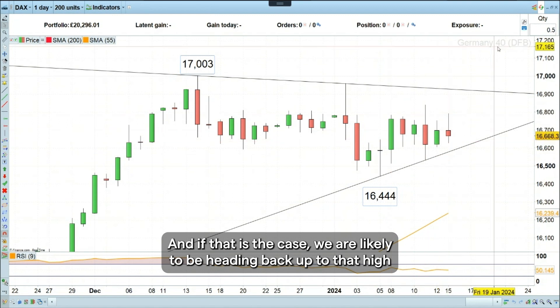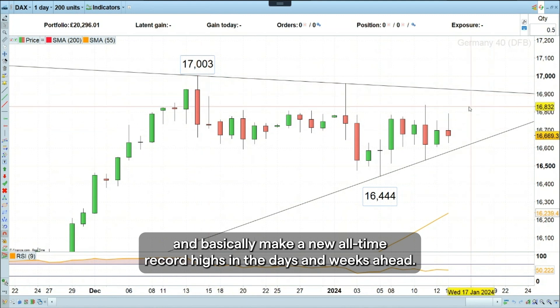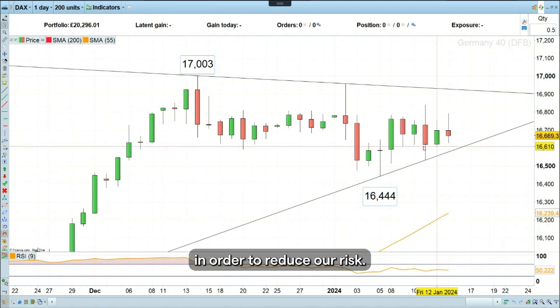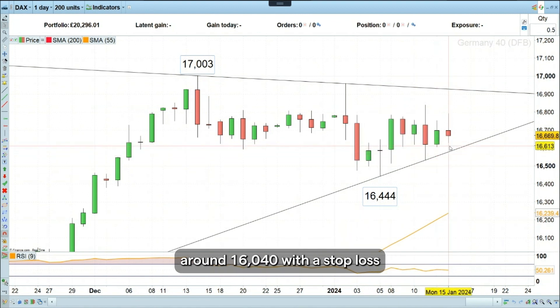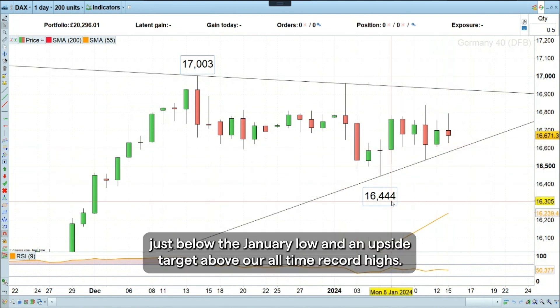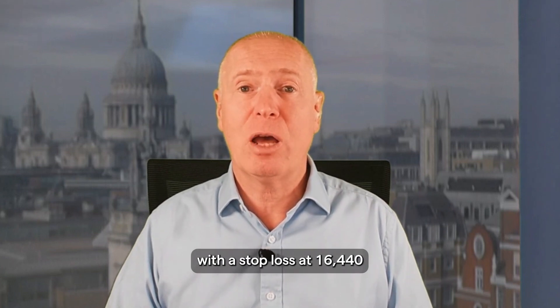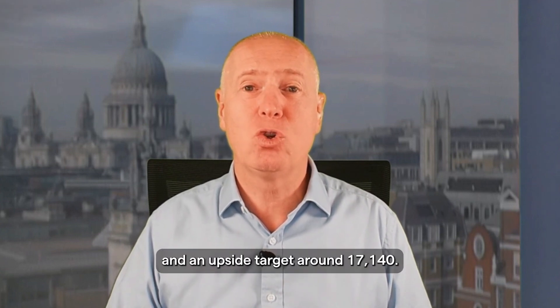And if that is the case, we are likely to be heading back up to that high and basically make new all-time record highs in the days and weeks ahead. But what I would like to do is buy at slightly lower levels in order to reduce our risk. So this week's trade of the week is to go long the DAX 40 index at around 16,640, with a stop loss at 16,440 and an upside target around 17,240.